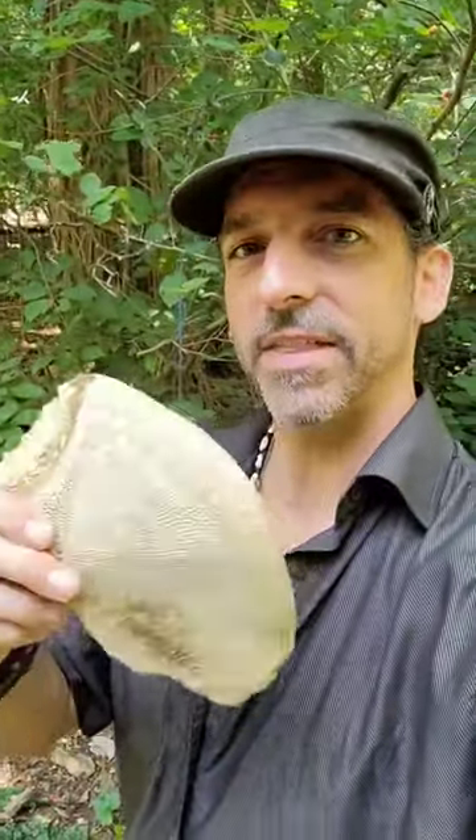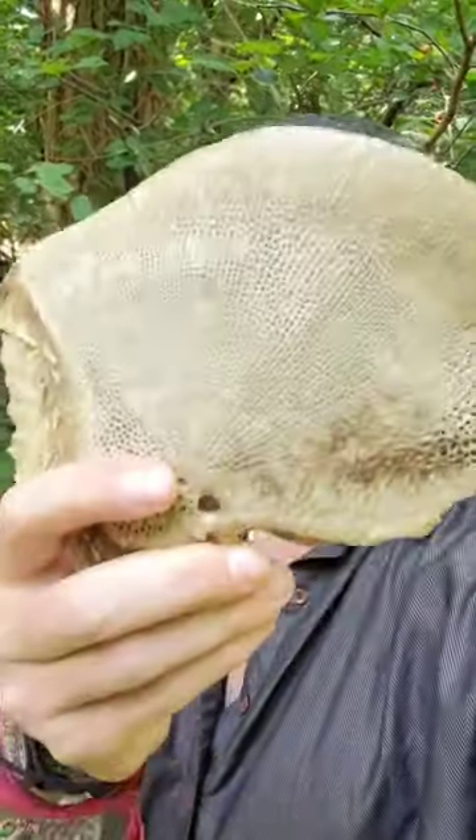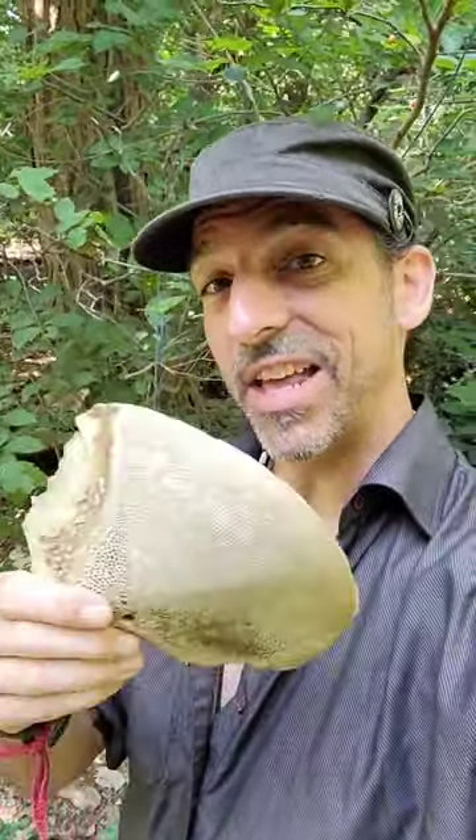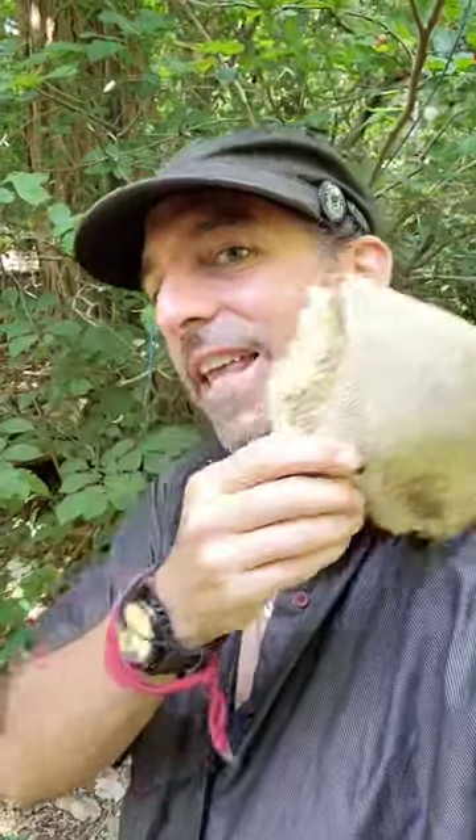Okay, check it out. You see this big thing here? Look at that. What do you think that is? This is a sturgeon gill. This thing is armor-plated — it's a plate of armor.